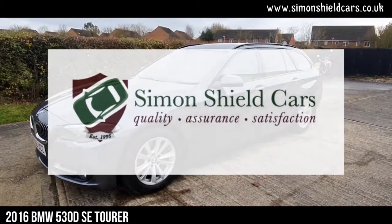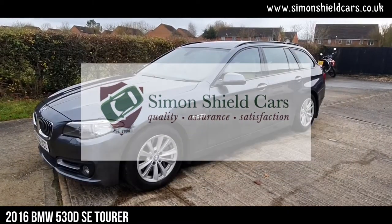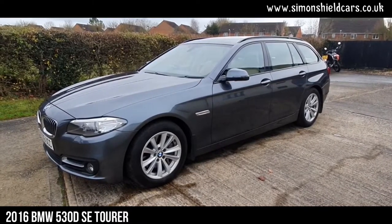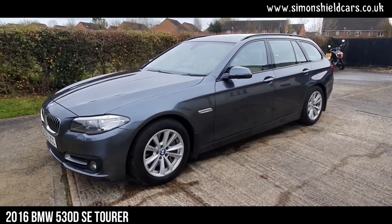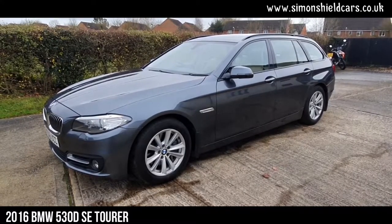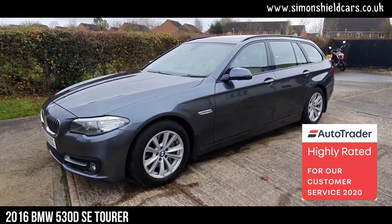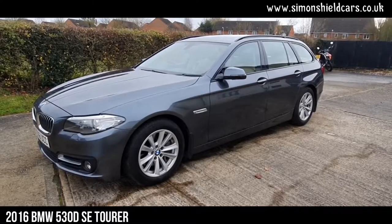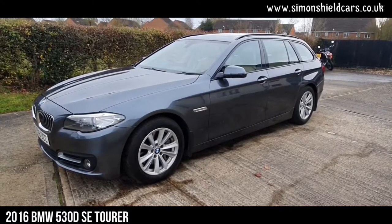Hello, welcome to Simon's Shield Cars. Today we're going to show you a beautiful BMW we've taken in. This is a BMW 530 diesel SE Touring, the estate car, with an automatic gearbox and some extras on it. Finished in mineral grey metallic with the beige Dakota leather — a beautiful, beautiful car.